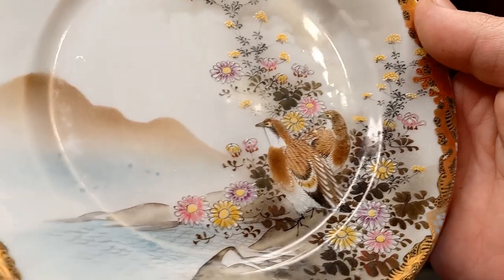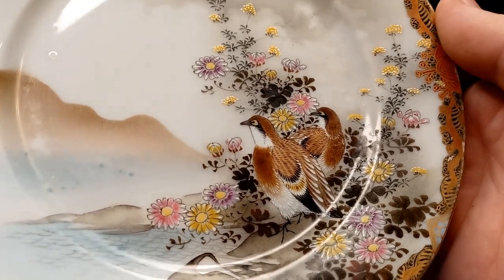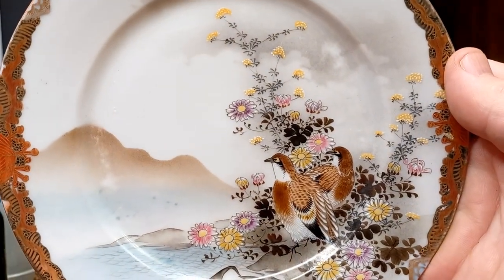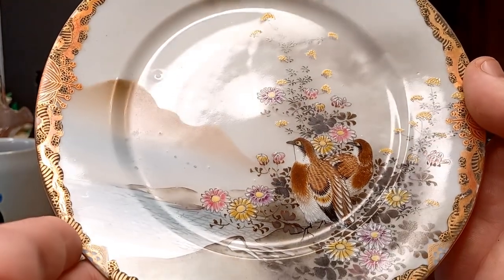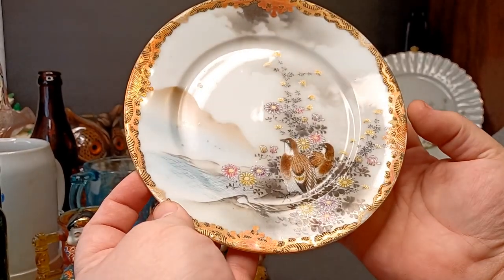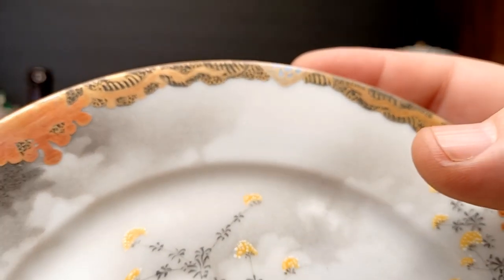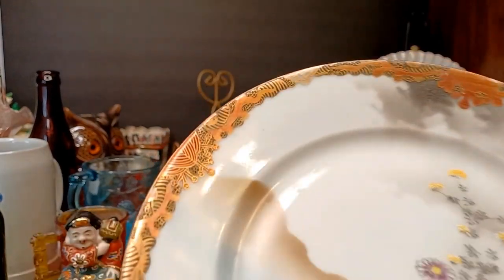I wonder if those are hawks — I'm not sure, but they are very cool. No, I think they'd have curved beaks if they were hawks; they certainly would have done that in their painting. Look at the flower colors — purple, pink, yellow. That's ridiculous, is that gorgeous or what? Can you believe how amazing these are? Look at this spot of blue and gold here — just two or three little corners have that. Actually it's all four corners.